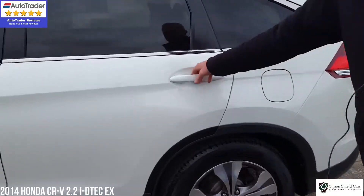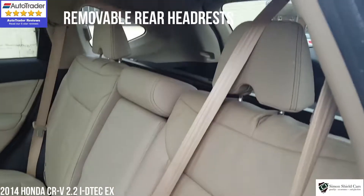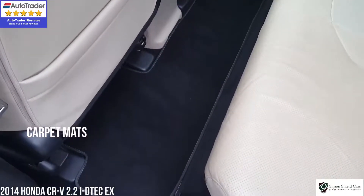Let's show you in the back of the car. Rear vents in here as well for the rear seat passengers. Carpet mats in the back here as well.